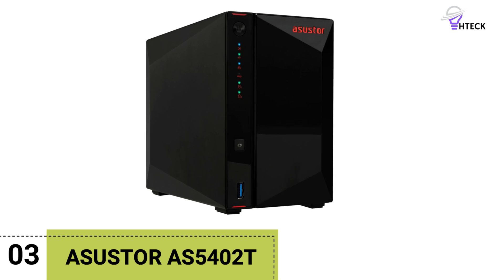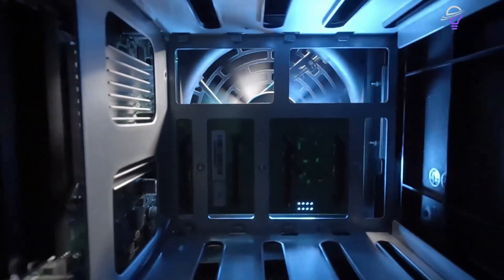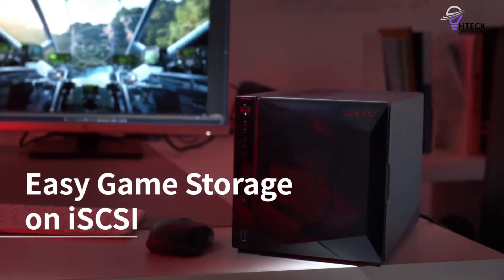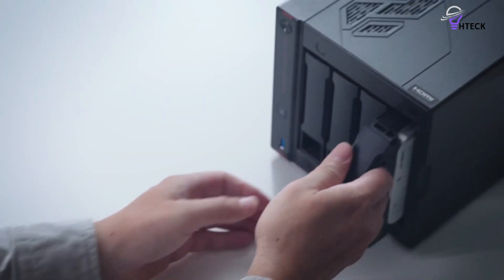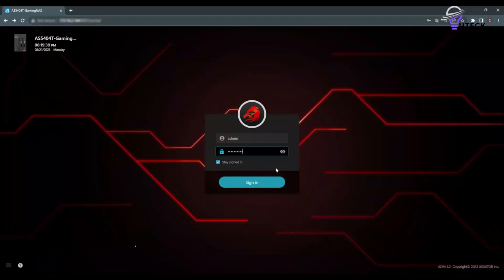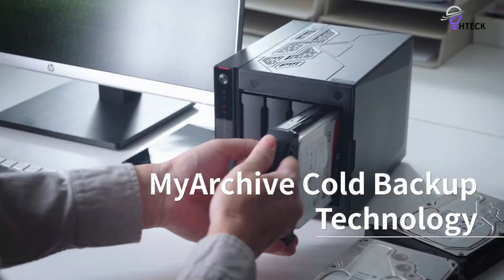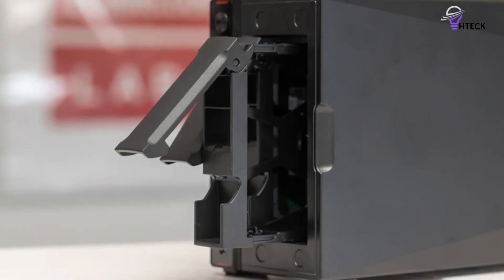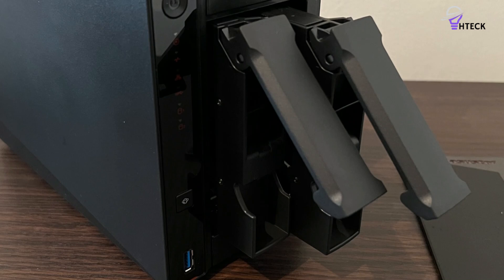Number 3: AsusToR AS5402T. The AS5402T stands out in its category with top-notch hardware, making it an ideal choice for a Plex server. This two-bay NAS is packed with essential features, including an impressive Intel Celeron J5105 processor that excels in daily operations. You'll find 4GB of RAM, a total of 4 M.2 slots, and dual 2.5-gigabit Ethernet ports included as standard. A notable feature of the AS5402T is the HDMI port located on the back, which allows you to directly connect the NAS to your TV — particularly advantageous for users who prefer not to stream content over the network.